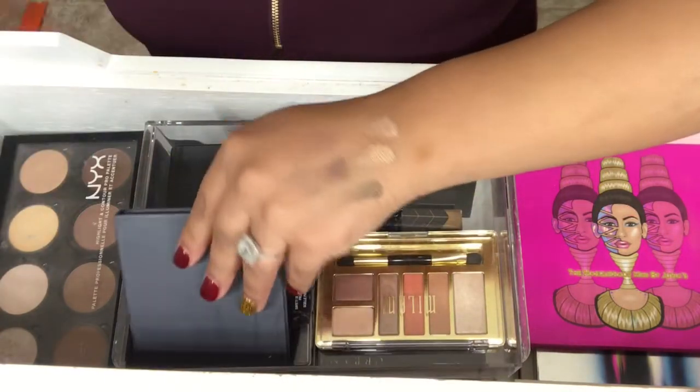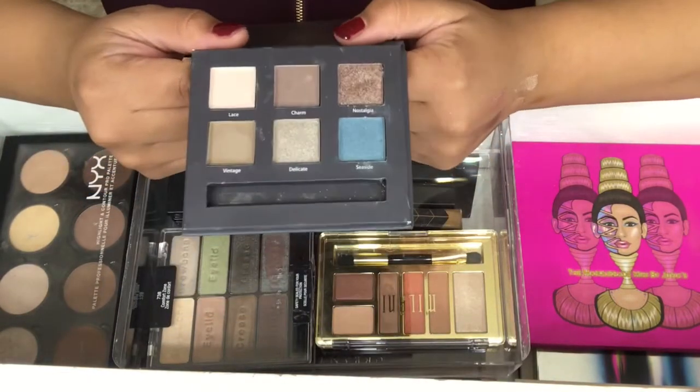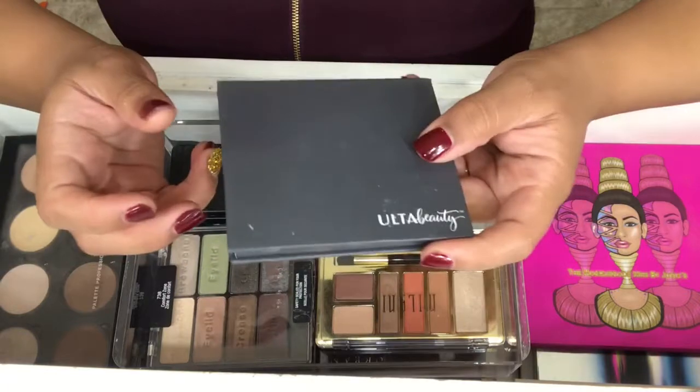Next one is an Ulta Beauty palette, and this was actually like a gift with purchase. I've never used this palette — I think I swatched it, and my son dug a brush into it, but other than that I never used it.